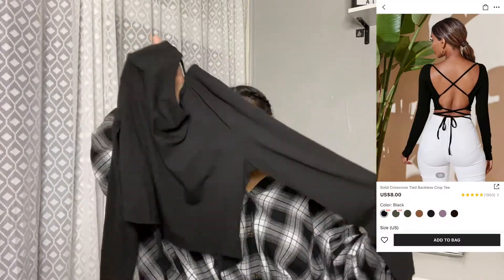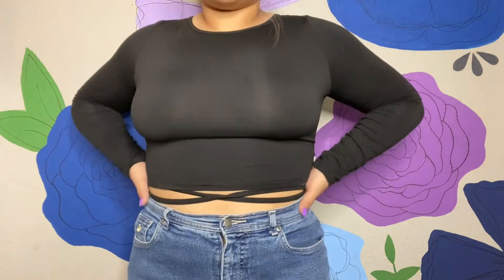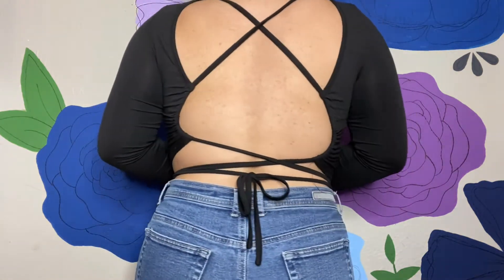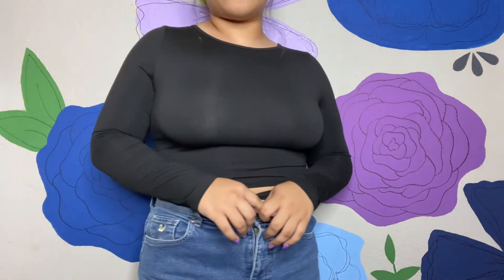Moving on to the next top: I got this black long-sleeve top. They have different colors in this one too. The back is an open back — it crosses with these two pieces and then you can either wrap around your belly and tie it in the back, or just tie it in the back. I've gone both ways and it's cute both ways. It's really really soft. This one is kind of see-through — if you have a lot of lighting on you it will definitely be see-through. But if you're going to be walking around at night or in a dark setting, you could go no-bra and you wouldn't see anything. I really really like this one, it's super cute, super soft, and super comfortable.